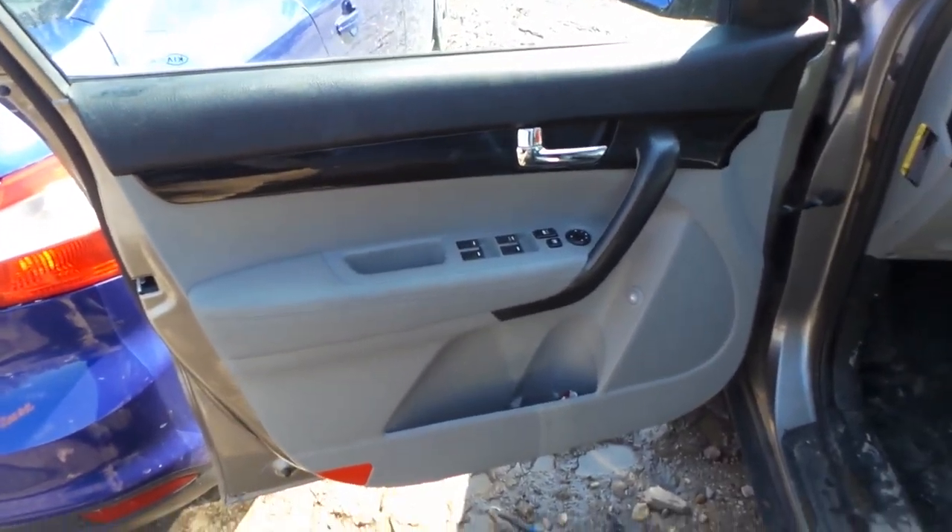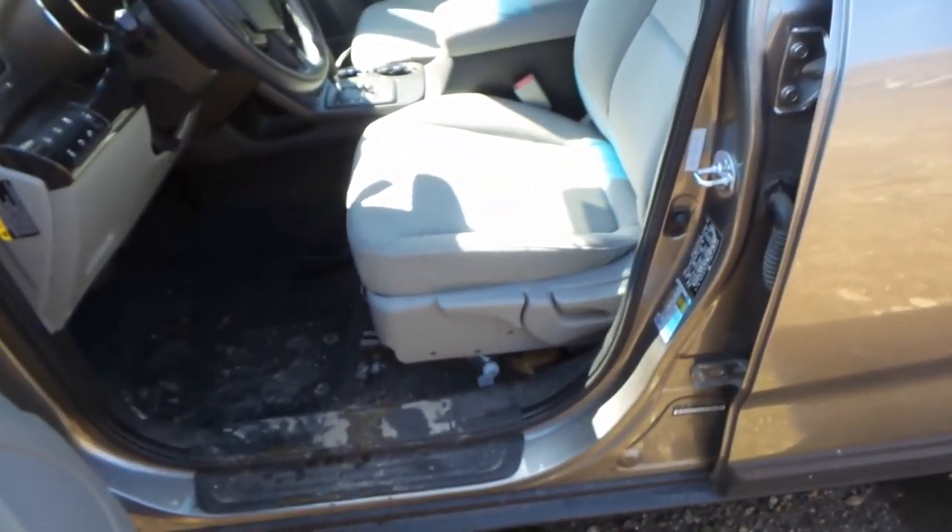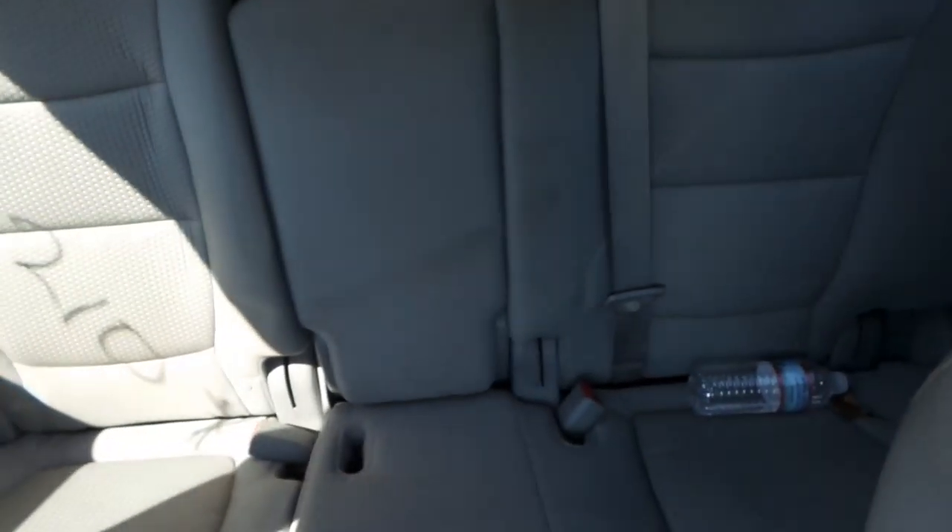On the inside of this vehicle we have good trim panels on all four doors, as well as a good master door switch. The cloth seats of this vehicle are manual and in excellent condition, and we also have rear seats that are cloth and in excellent condition.